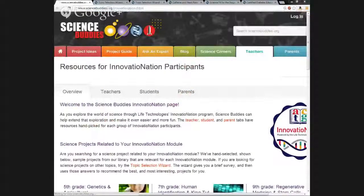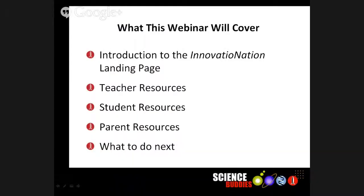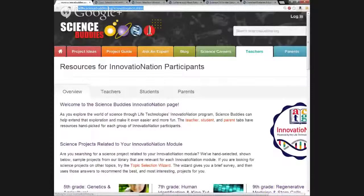I'm just going to try to load this again. Jamie, can you load it on your screen and share it?